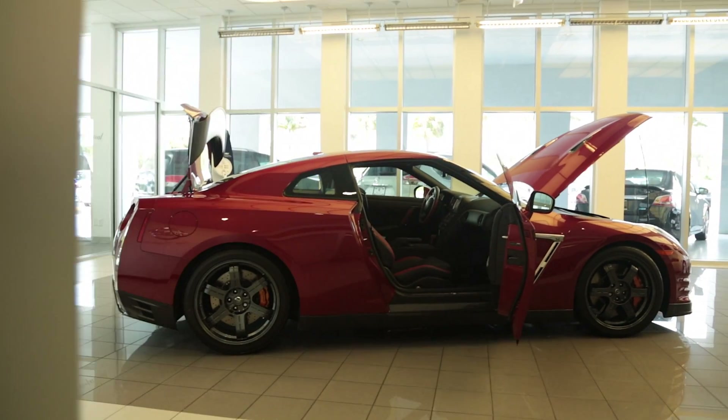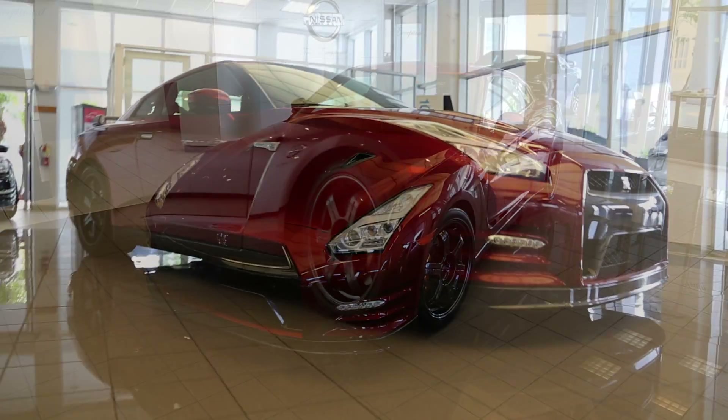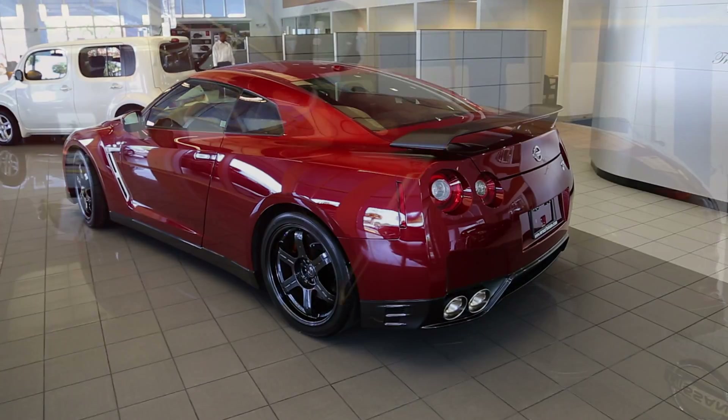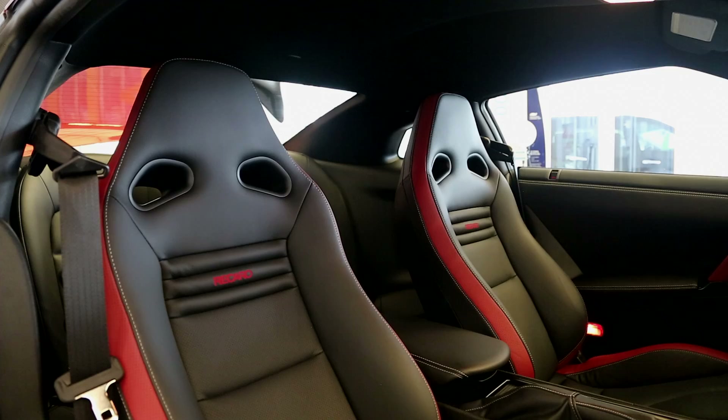This is Nissan's 2015 GT-R. The body and chassis design consists of a premium mid-shift platform with a hybrid unibody construction. The GT-R's interior design delivers an elaborate red and black Recaro leather finish.